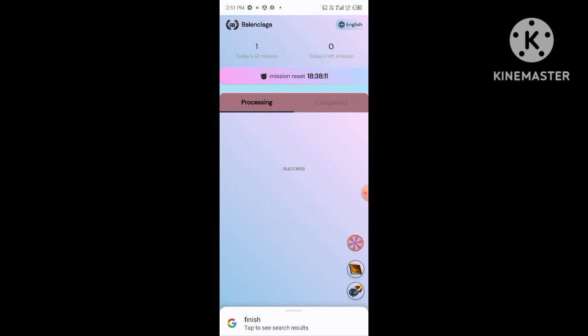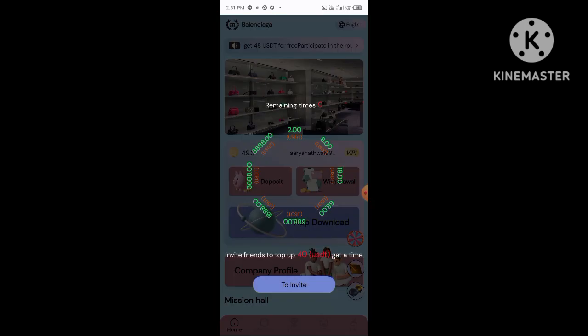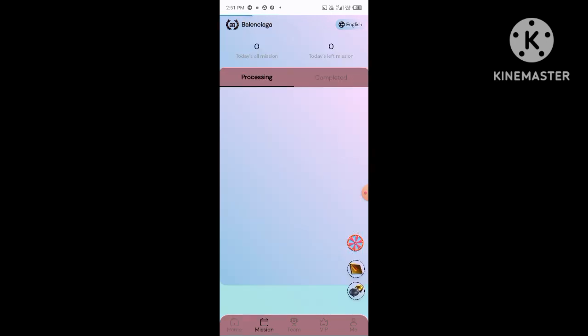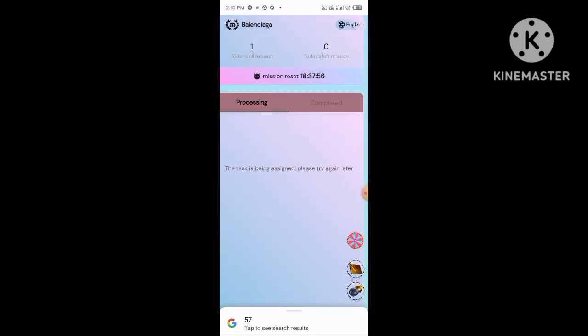I already have an account on this platform, so I'm logging into my account. I enter my mobile number, then my captcha, then log in. Now you can see my account is logged in successfully.